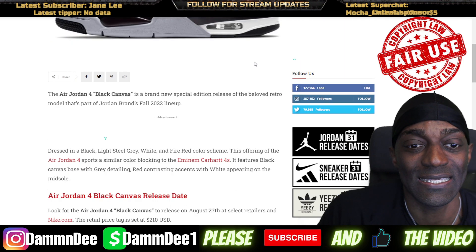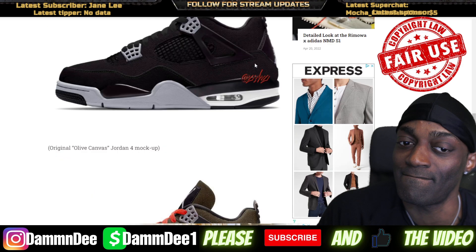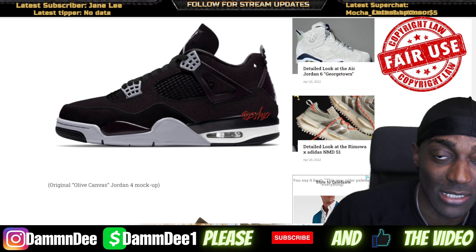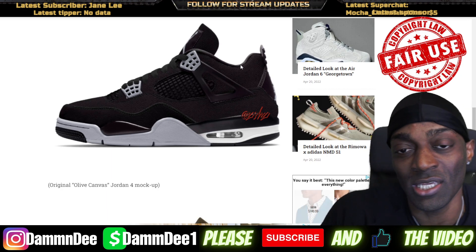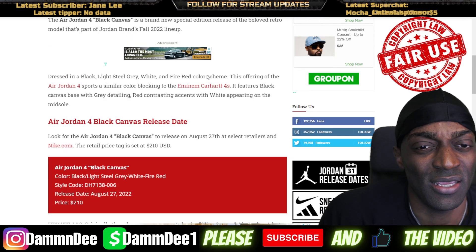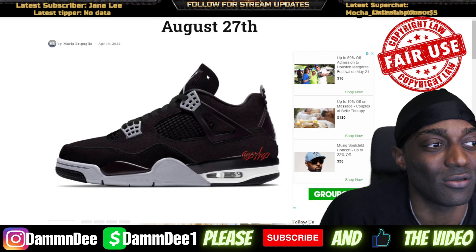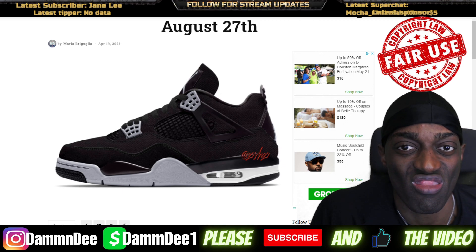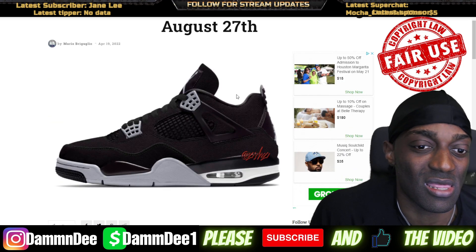Black canvas — hmm, interesting. I don't know, I just gotta wait until I see these, man. What's up with Jordan and all this canvas material? They're putting a lot of canvas on everything. August 27th.